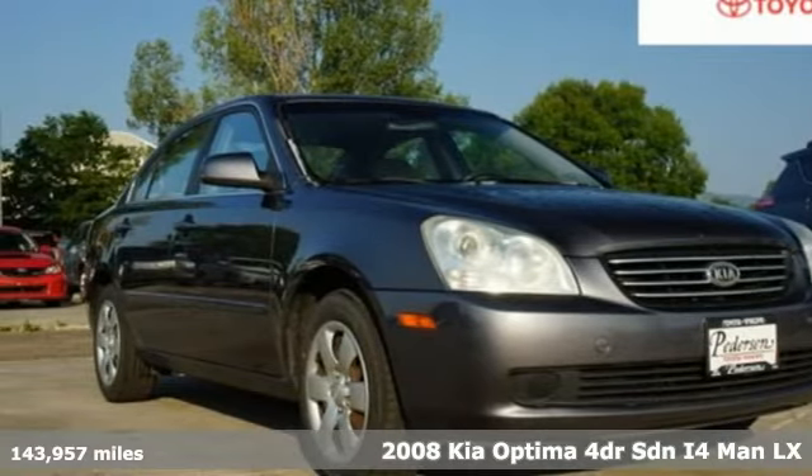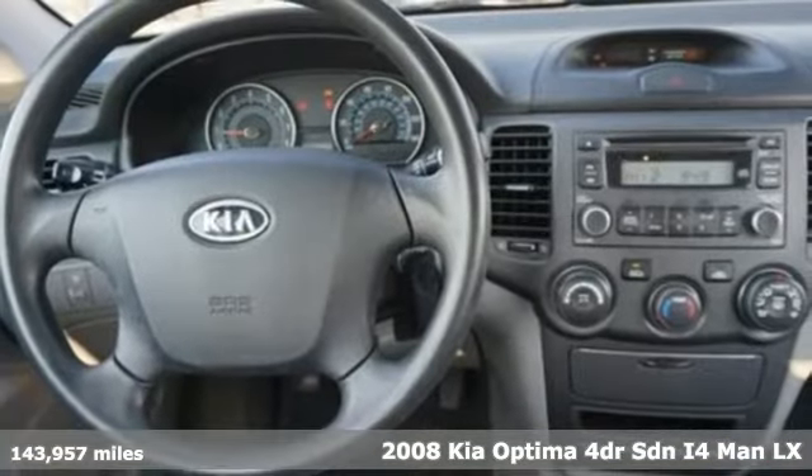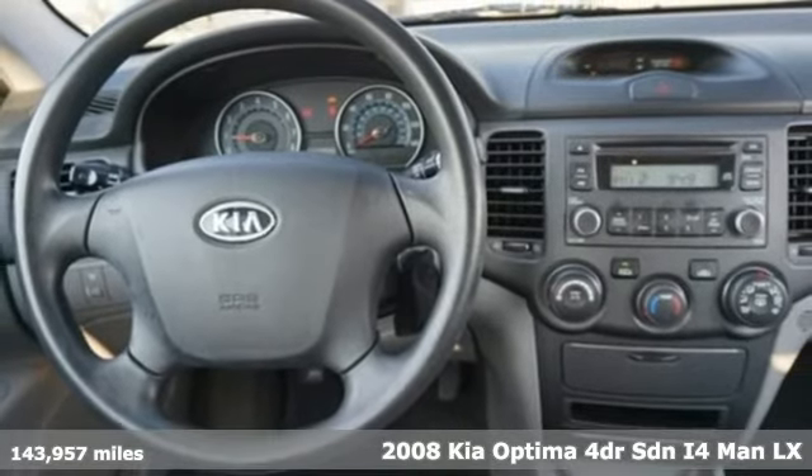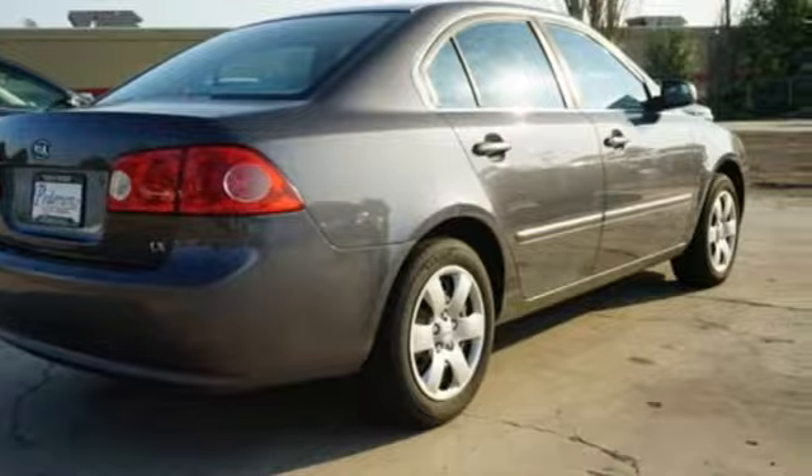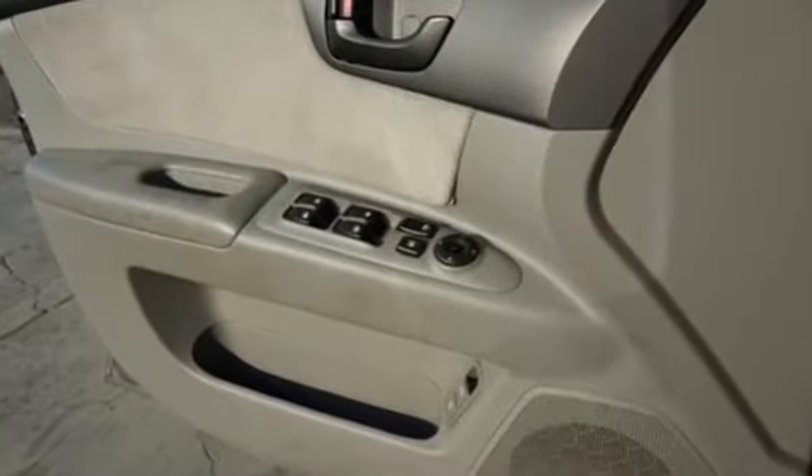It's a 2008 Kia Optima. It comes standard with power windows, locks and mirrors, air conditioning, height adjustable driver seat, remote trunk release, rear split bench seat, and a CD player.